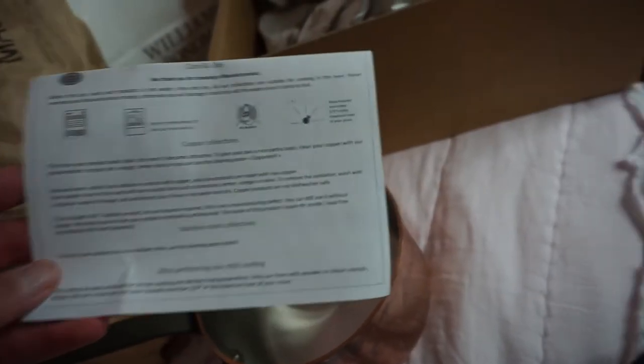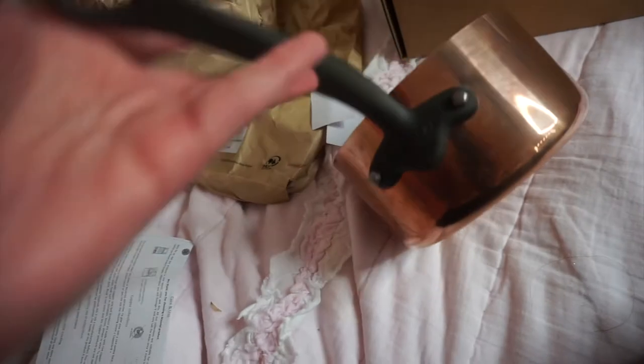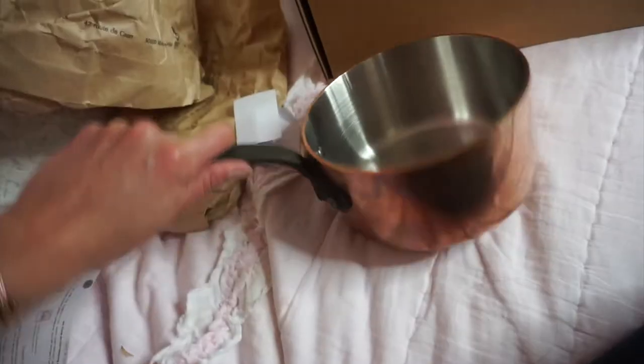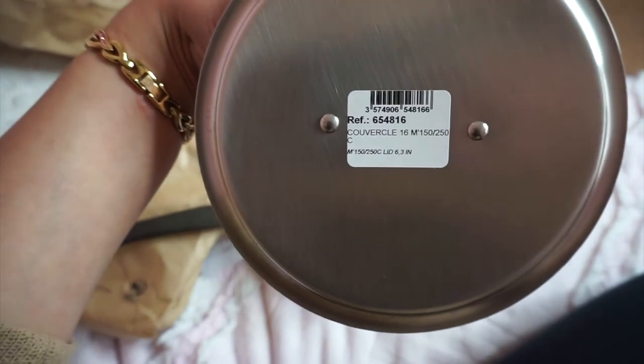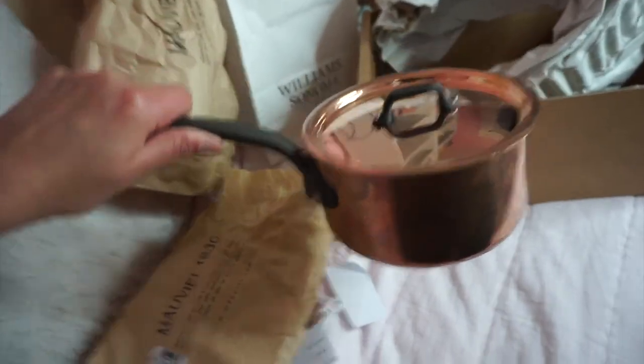Copper products are not dishwasher safe, so these will not be going in the dishwasher. For the amount of money we just paid for these, I would not dream of putting them in there. These are ridiculously heavy, but that just makes them feel super amazing quality to me, very heavy duty. This one has the cast iron handle with 'Mauviel 1830' on it — this is the saucepan, I believe — and it comes with a little top that fits right on.